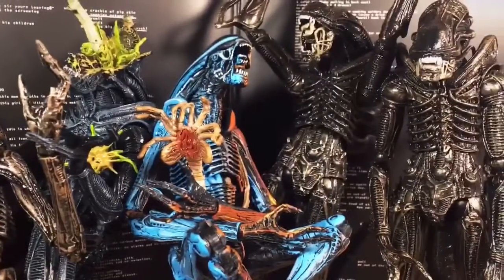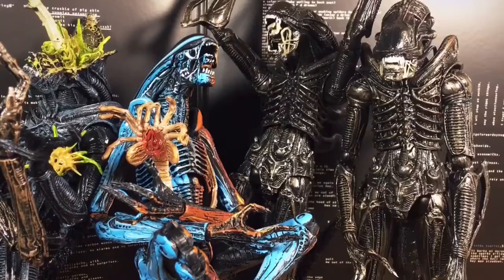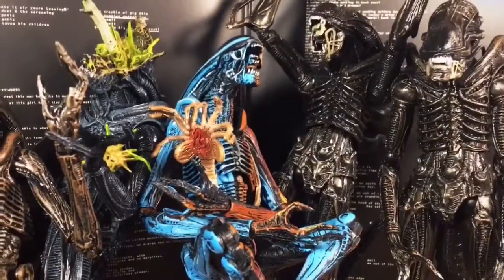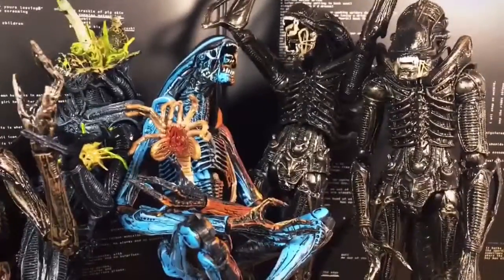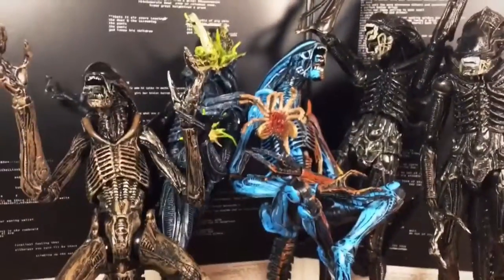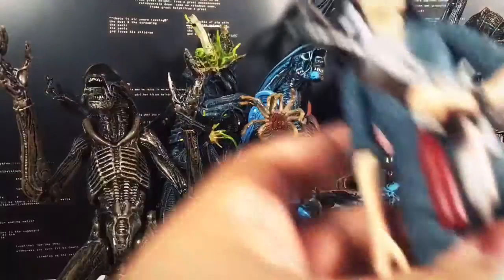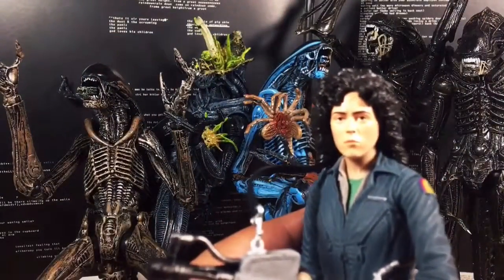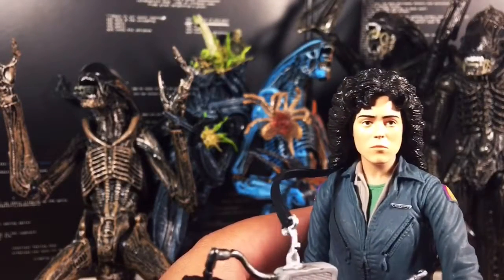I think it's very important to know that while playing with these toys, because they are very articulate, very centered in the real. Thank you, NECA, for creating these toys that we can take home and enjoy. And whether it's the video game variant, battle damage variant, or just from the films themselves, we know that by bringing them in, Ripley or whoever is going to have a very hard time trying to fight them.